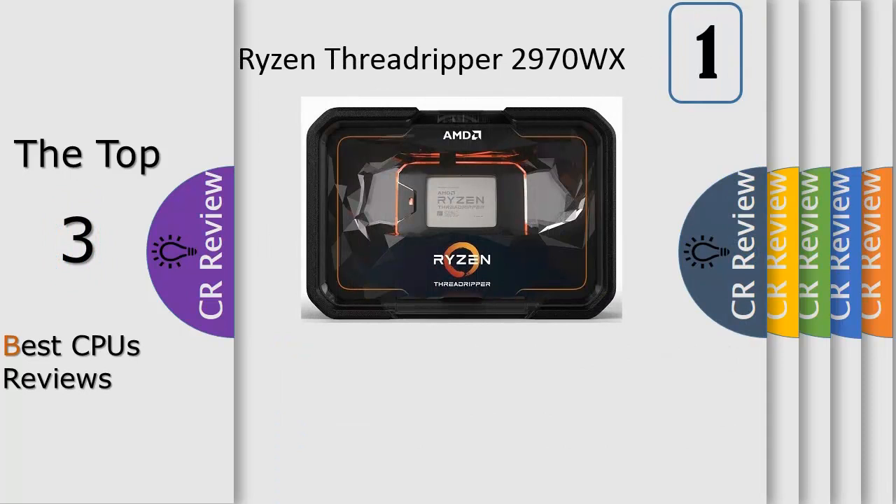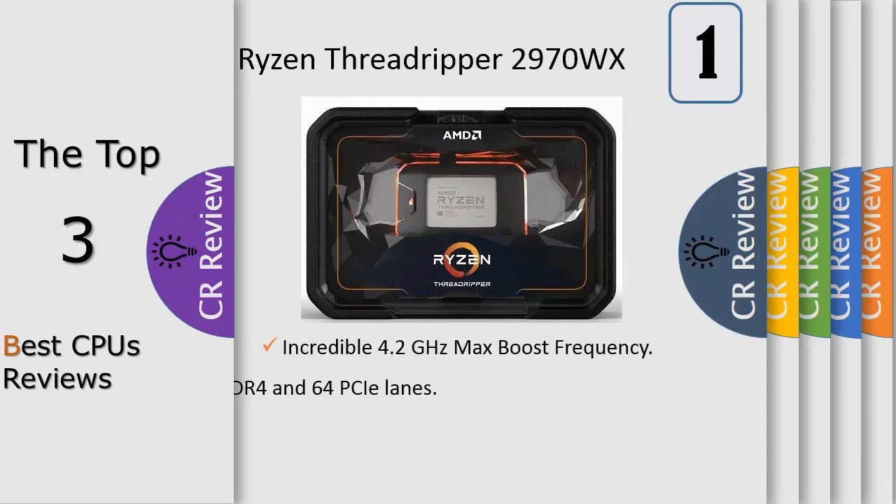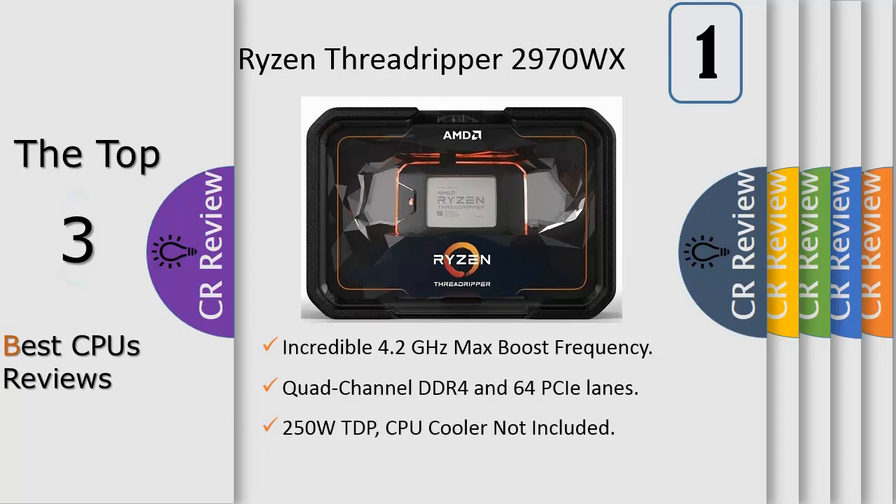For professional users who crave laser-focused, raw computational power, AMD created the new WX Class 2nd generation Ryzen Threadripper processors. When the name of the game is pure computational throughput, this product changes everything, boasting up to 24 high-performance cores capable of processing 48 parallel threads to dispatch your heaviest workloads with extreme prejudice. The Ryzen Threadripper 2970WX delivers serious computing power for your most demanding tasks.